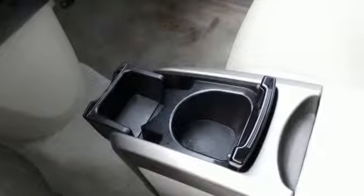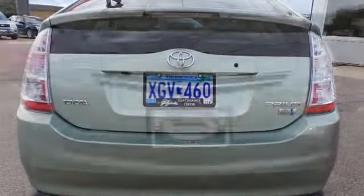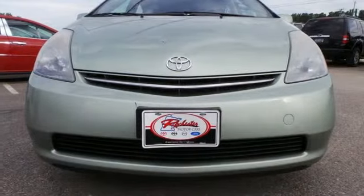With advanced mechanical systems, superb handling, and numerous conveniences, this Prius is an outstanding choice. See it for yourself today.